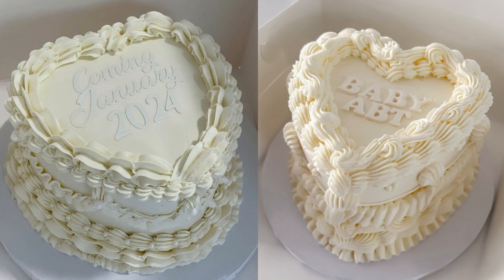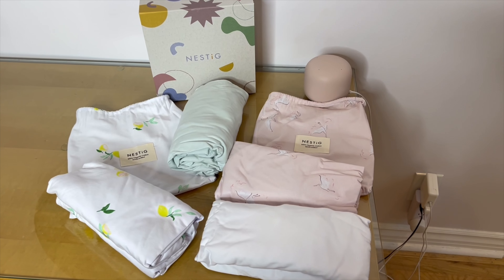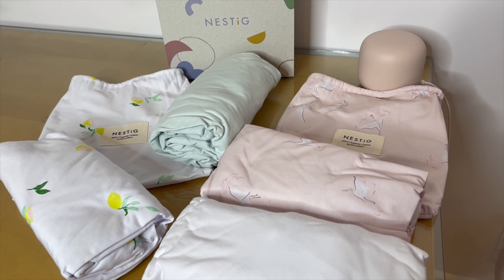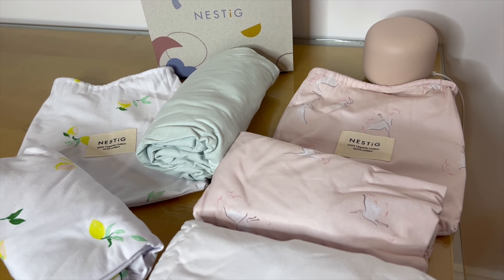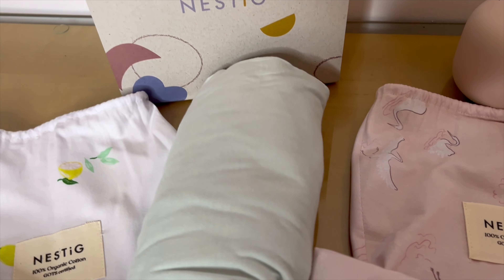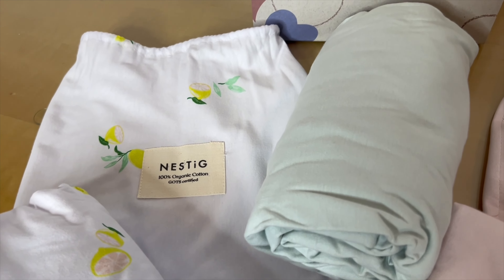Another great thing about Nestig is that their cribs are very versatile. You can literally build it as a mini crib, a full-size crib, or a toddler bed. I decided to build it as a full-size crib, but I can eventually turn it into a toddler bed. That was another reason I really liked the Island Wave crib — out of all the cribs, it looked the most attractive as a toddler bed. It's nice that it's adjustable so you don't have to keep buying a new one when they outgrow it.